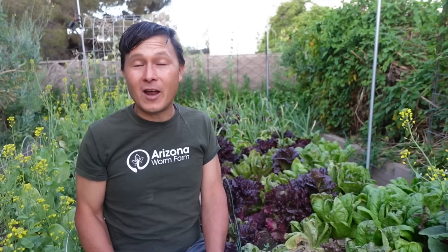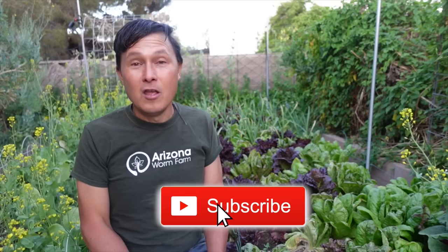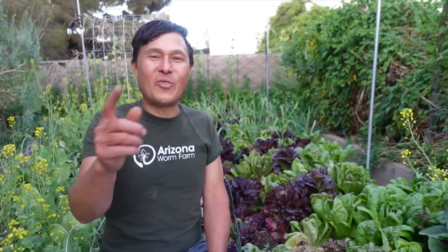If you enjoyed this month's Q&A, please give us a big thumbs up and share it with other gardeners you think it can help. Click the subscribe button below so you don't miss new episodes coming out every five to seven days, and click the bell for notifications. Make sure to check past episodes — over 1,600 episodes on this channel dedicated to how to grow your own food at home. My name is John Kohler with growingyourgreens.com — we'll see you next time, and until then, remember: keep on growing.